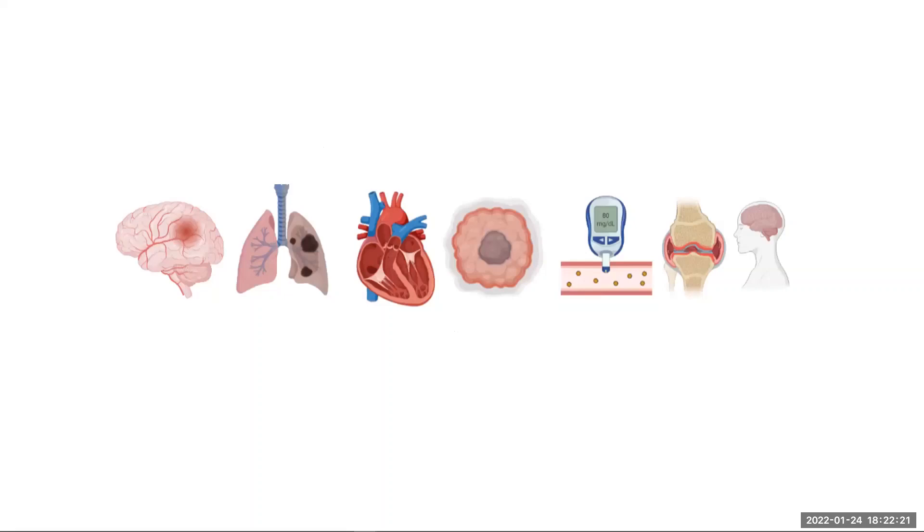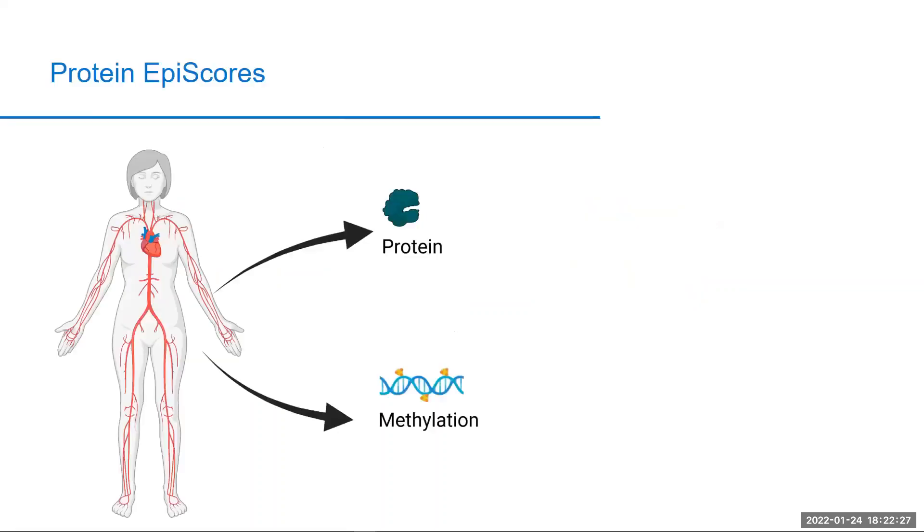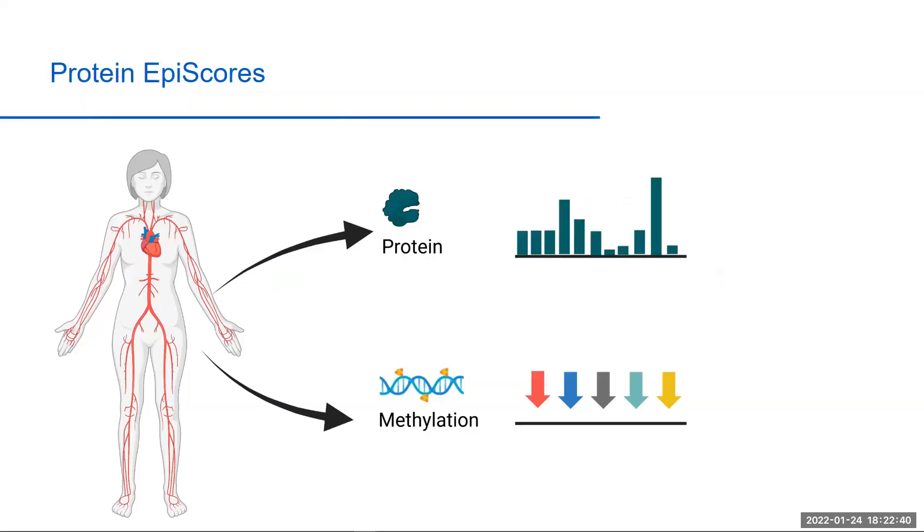This may help us to better intervene and stop people developing diseases as they age. One of the reasons protein epi scores may be useful as tools for disease prediction is that DNA methylation is thought to capture a longer-term reflection of the biological state of an individual, which may be more stable than single time-point protein measurements. In the case of acute phase inflammatory proteins, these are known to fluctuate between measures.